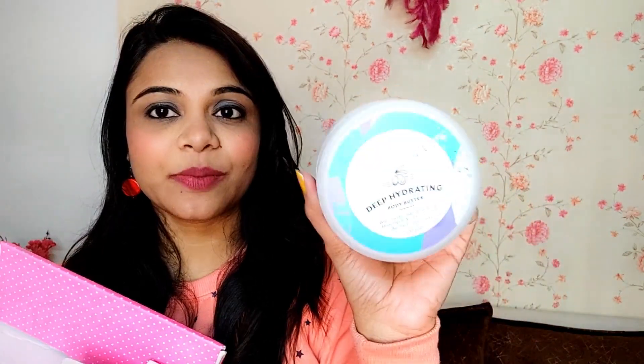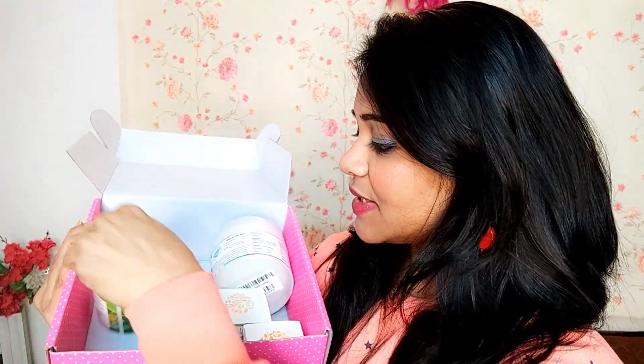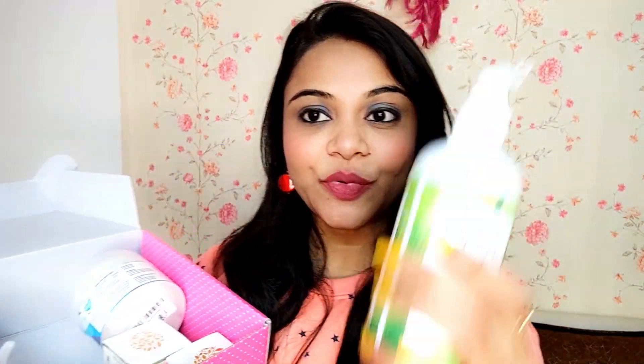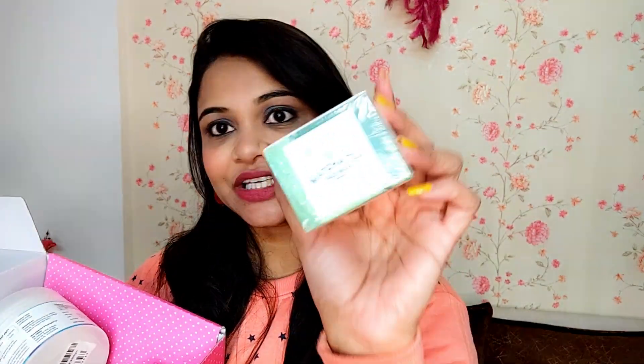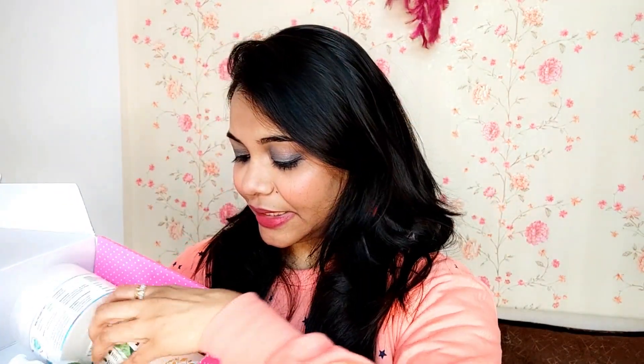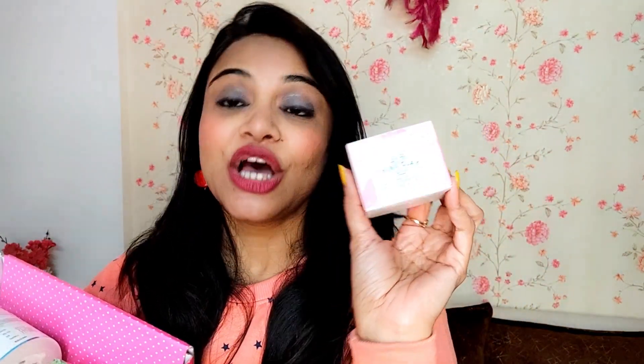First of all, let me show you this — it is the Hydrating Body Butter, and the brand name is Clovia Botonica. Then there is the Anti Hair Fall Shampoo from Clovia Botonica, and then this is the Deep Hydrating Body Wash. And then there are some clay masks — the Clovia Botonica Matcha Tea Face Mask, and lastly the Clovia Botonica Pink Clay Face Mask.